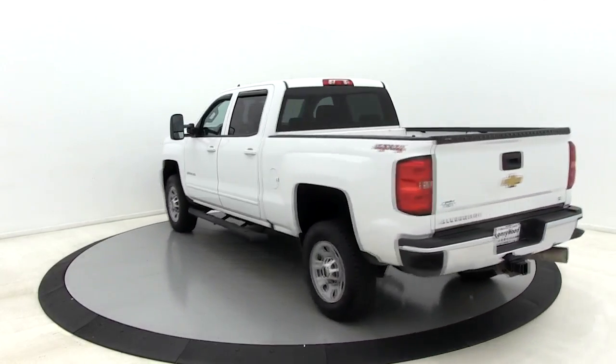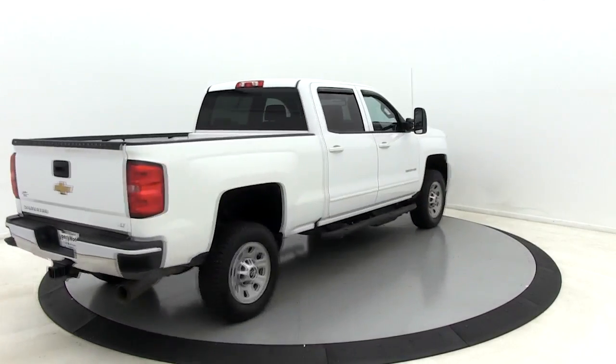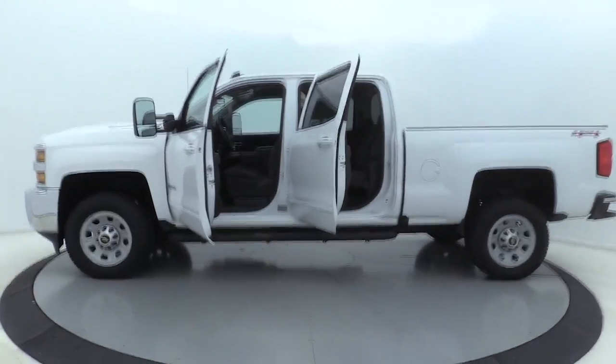Here are some of this vehicle's great options: premium wheels, steering wheel audio controls, traction control, Bluetooth, dual airbags, leather-wrapped steering wheel, power steering.